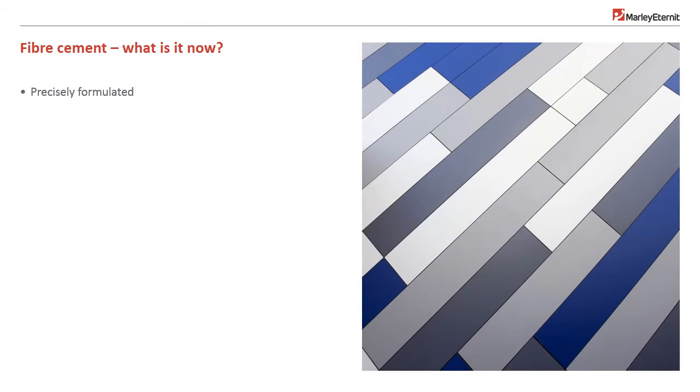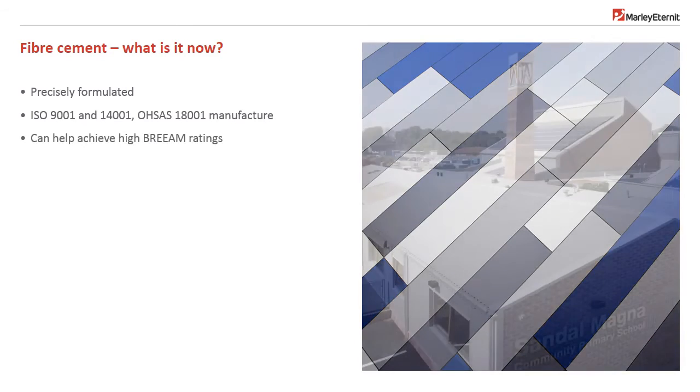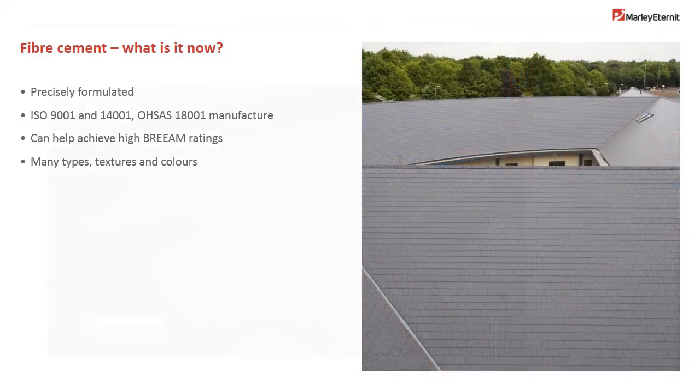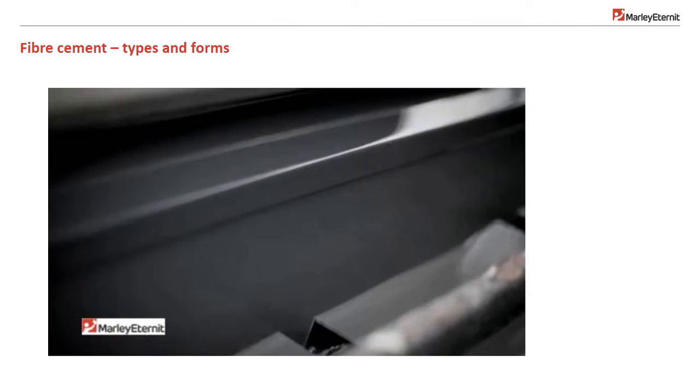Today, fibre cement is a precisely formulated mix of cement, fillers and water, manufactured on state-of-the-art machinery and made in totally ISO 9001 and 14001 certified factories. It can help achieve high BREEAM ratings, and the material is available in many forms, textures and colours. Let's have a quick look at the types of product that can be made from fibre cement.